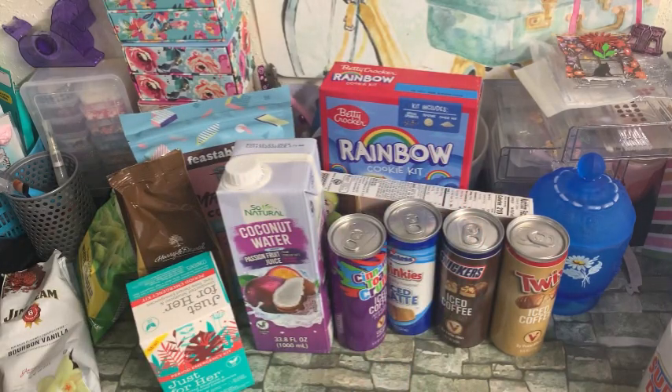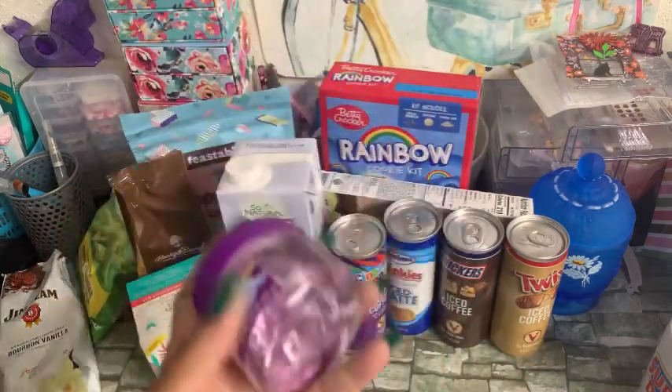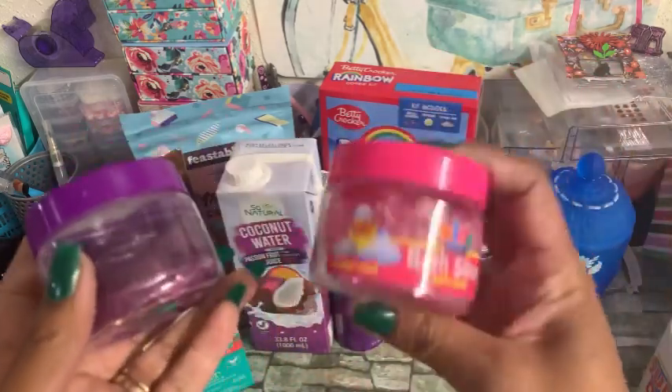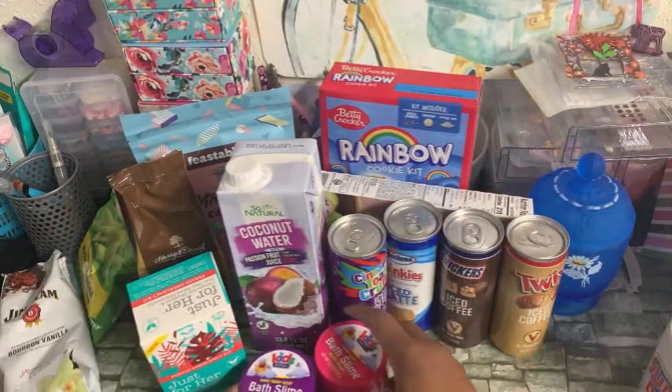And then I found these little kids extra care bath slimes. I got this one — it's a sweet berry scent — and then I also found the cherry scent. I thought these would be cute in a little children's gift basket, so I went ahead and picked those up.